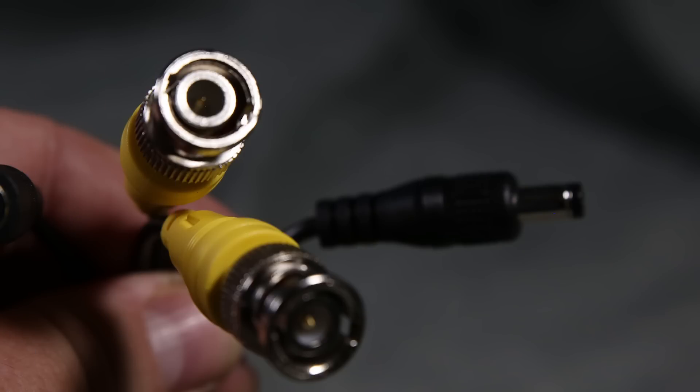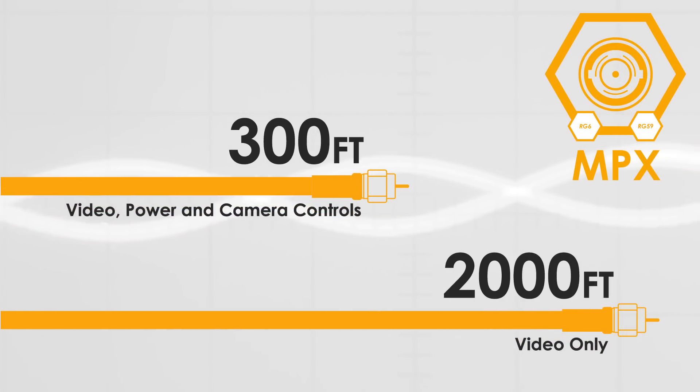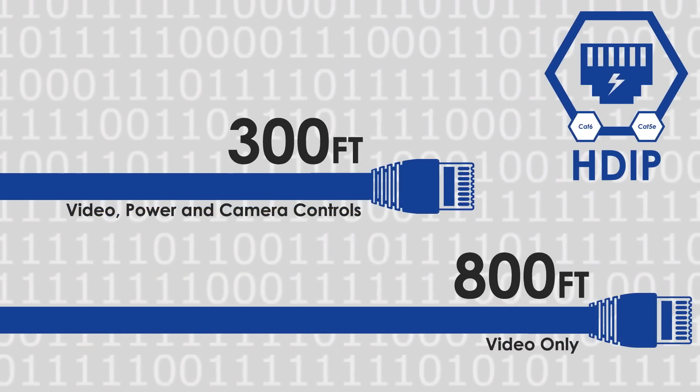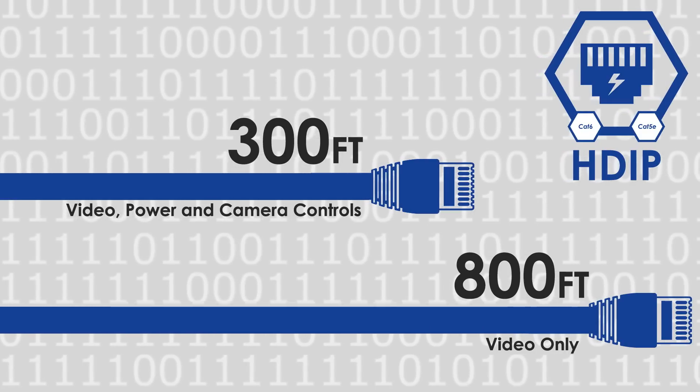So while a DVR uses coax, an NVR uses Ethernet cabling. Cable distances for MPX DVR systems can extend up to 300 feet for audio, video and power when using coax, with video-only distances as high as 2000 feet. NVR systems support lengths up to 800 feet per camera for video, and 300 feet for audio, video and power.